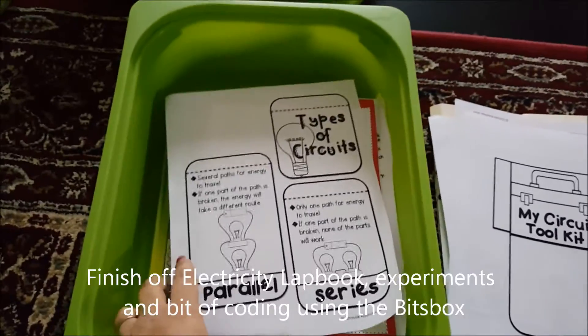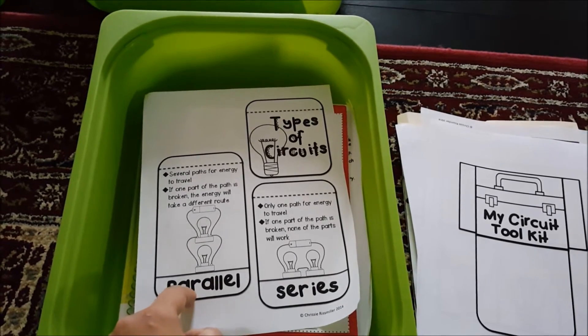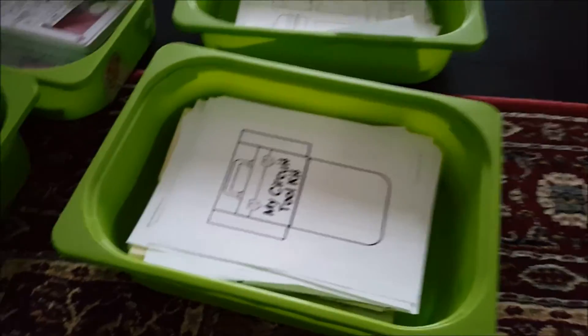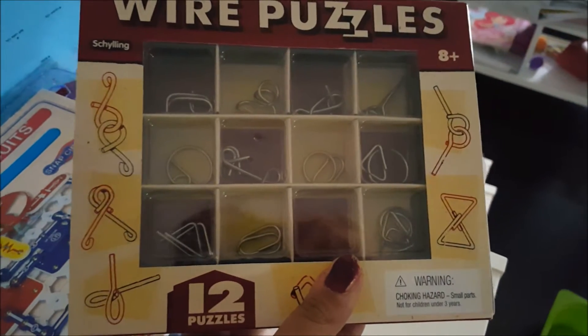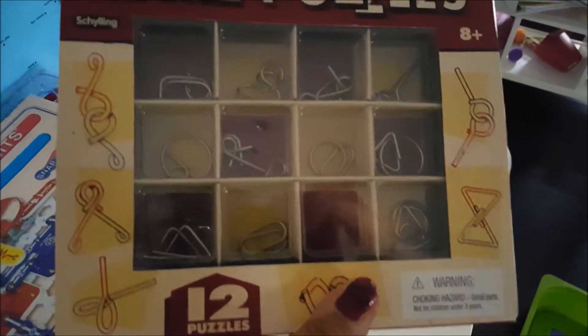We have some science projects planned: using snap circuits to make spinning art, experiments with conductors, and making magnets. I might do a day-in-the-life homeschool video to include those. She loves the snap circuit. I also have wire puzzles I purchased from Once Upon a Child — since we're learning about circuits and wires, I thought I'd bring those out for her to try.